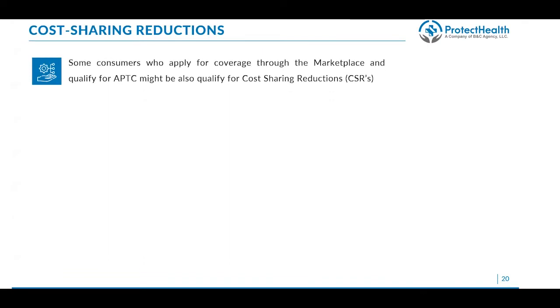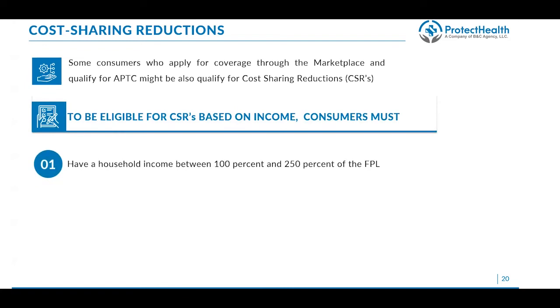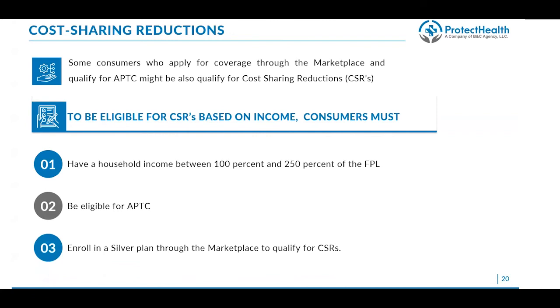Some consumers who qualify for APTCs may also qualify for cost sharing reductions (CSRs). To be eligible for CSRs based on income, consumers must have a household income between 100% and 250% of the federal poverty level — this did not change with the ARPA law. They must be eligible for APTCs, and they must enroll in a silver plan only through the marketplace. The reason is that a silver plan with cost sharing reductions literally becomes a better plan than the gold plan — or even in some cases the platinum plan — because cost sharing reduces deductibles, coinsurance, and copays to less than what the gold plan might otherwise offer.